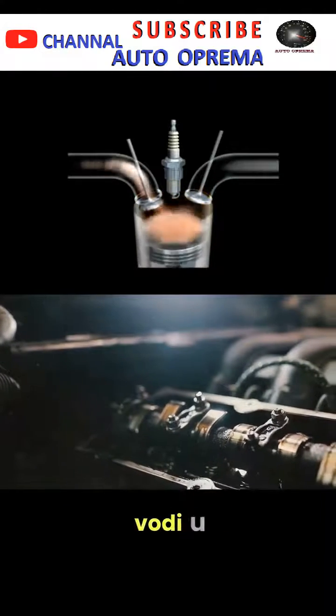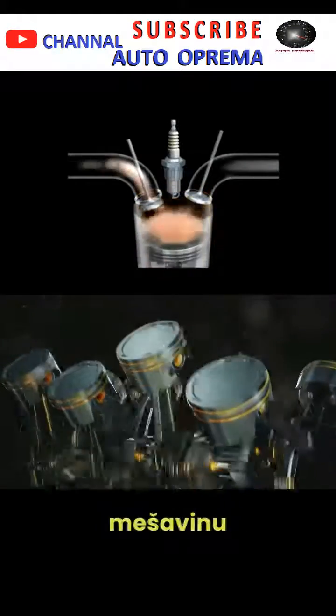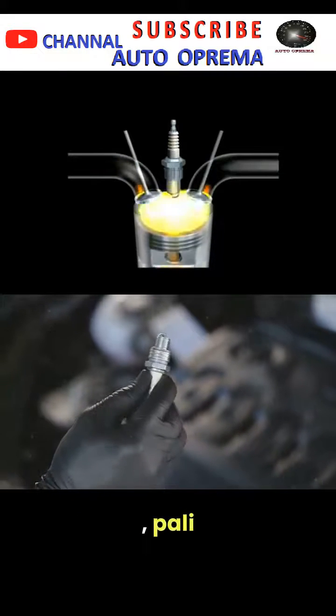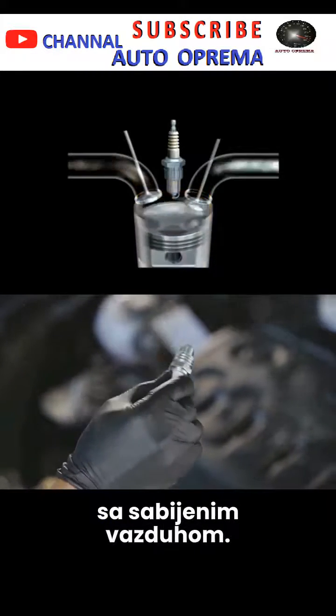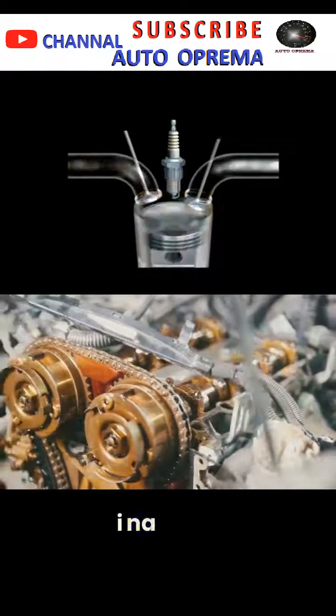Our animation then takes us inside the cylinder, where the spark plug is installed. Here, we see the air-fuel mixture being compressed by the piston. As the piston reaches the top of its stroke, the spark plug sparks, igniting the compressed air-fuel mixture. This combustion pushes the piston down, powering the engine and ultimately, the car.